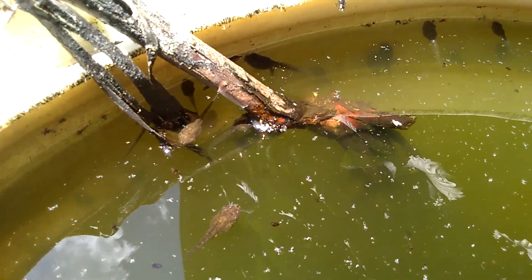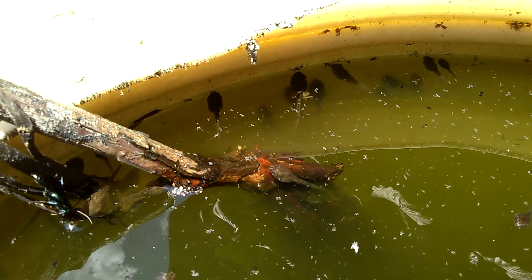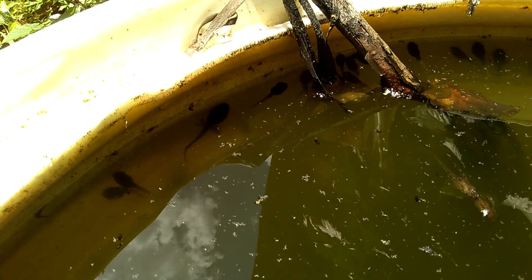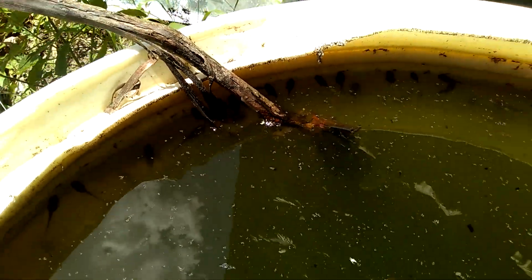They'll soon be losing their tails and climbing out of the barrel. They are of course on the shaded side of the barrel. So that's an update on June 20th.